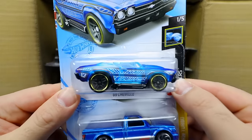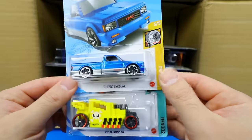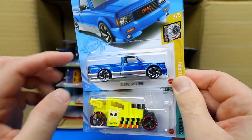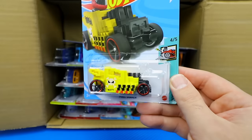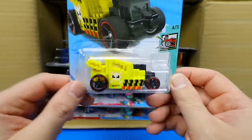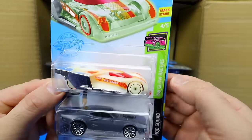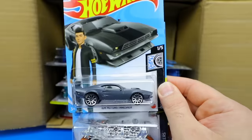We've got the 69 Chevelle from the X-Racer series, a brand new color of the 1991 GMC Cyclone in blue and silver — we originally saw this in black then red, and now this new variation. The Pixel Shaker in yellow, and the Linster Prototype from the Hot Wheels Glow Racers series — you can see this one glows in the dark. If you get that one, go ahead and test it out.